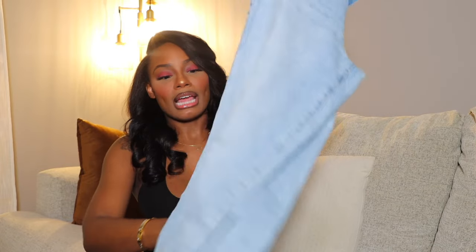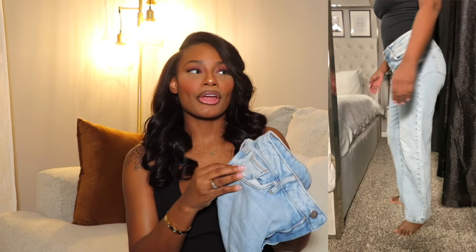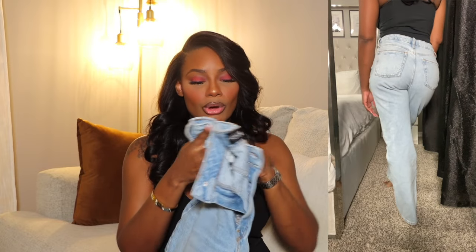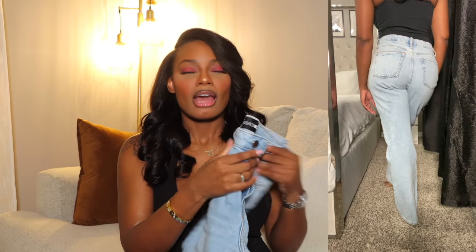I also got another pair of straight leg jeans from Fashion Nova in a size five. I like these a little more for casual wear and work because they stretch and are much more comfortable than the other pair. I wore these for work and on Thanksgiving — they're the perfect jeans to just lounge around in while still looking cute. The other pair is more for dressing up and going out.